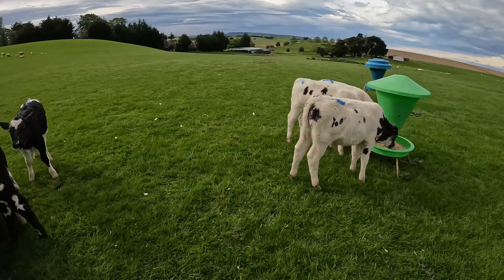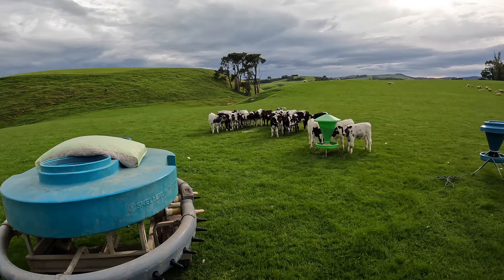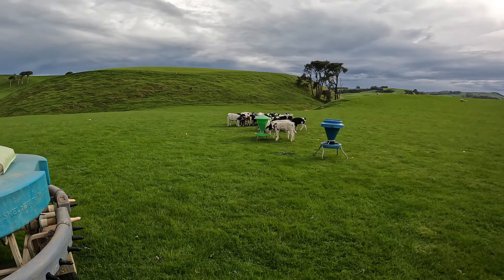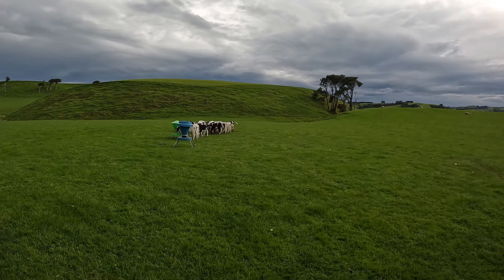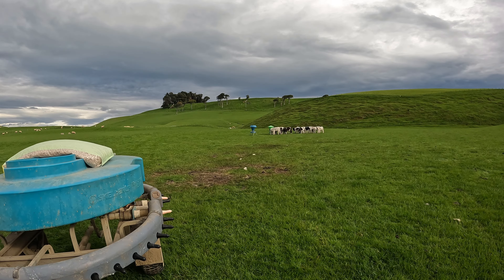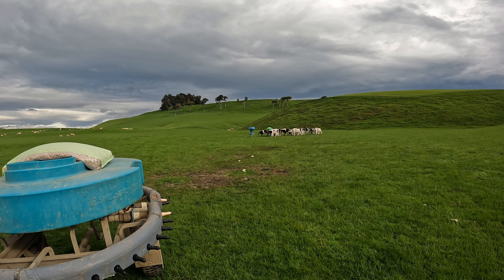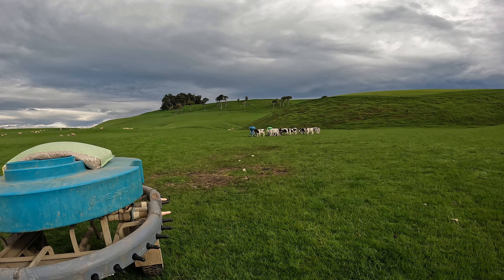Still milking the feeder but they're just not even interested anymore. They're actually not going to the nuts quite as quick as I thought either, but there won't be many left in about 15 minutes.